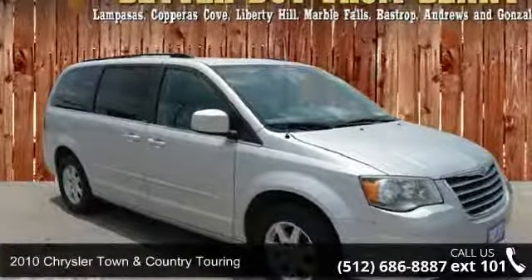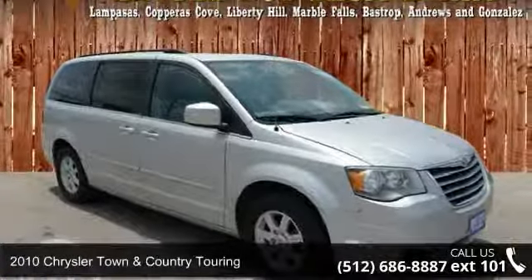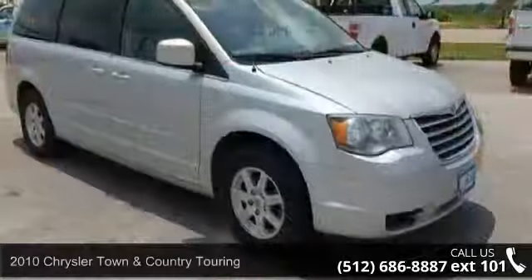Arrive in style with this 2010 Chrysler Town & Country Touring. This may be the set of wheels you've been looking for.